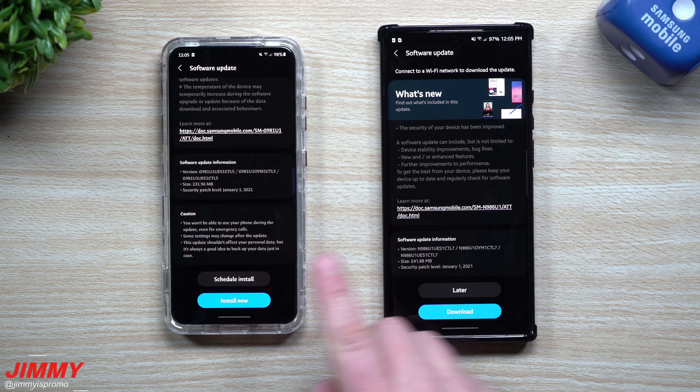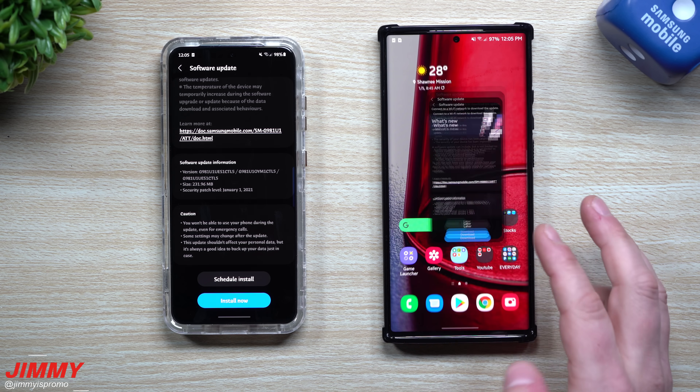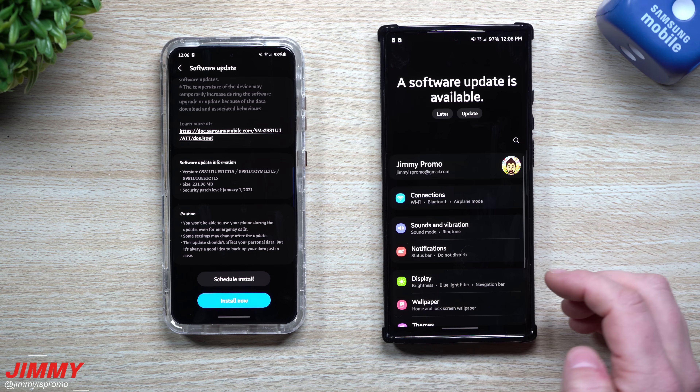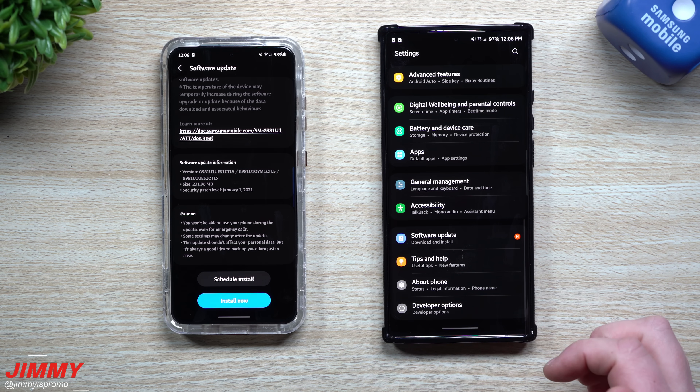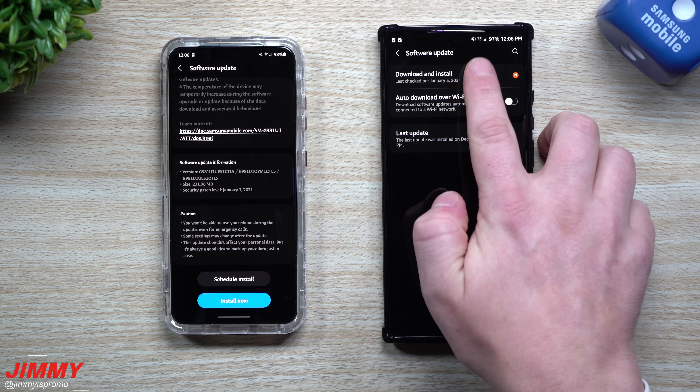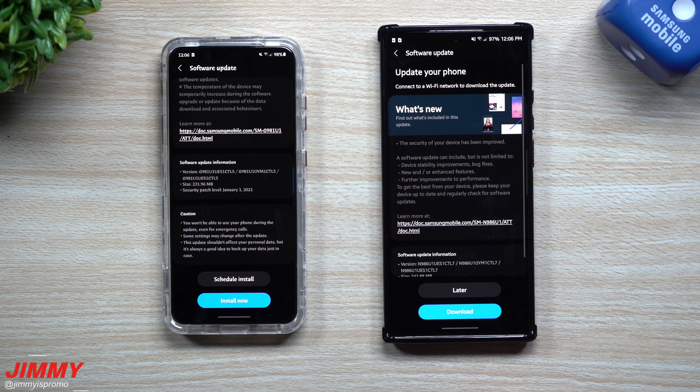If you don't know where to look for this update, just go right inside of your settings, then scroll all the way down, and underneath software update, tap there. Then look for download and install. You do want to make sure that you are connected to a Wi-Fi signal, not the normal LTE, just to make sure that you have a better stable connection.